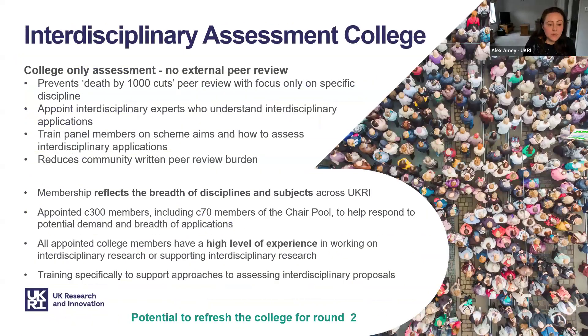Before handing over to Catherine, I would like to touch on how we are assessing applications submitted to this scheme. We know that some review processes can stifle interdisciplinary approaches, where referees who are only competent in one discipline will consider the whole proposal as flawed if that part is not cutting edge. Referees can make judgements on the entire proposal without understanding the synergy and importance of the interdisciplinary aspects. In monodisciplinary panels, interdisciplinary research is often deemed out of scope because part of the application does not fit within a single research council remit.